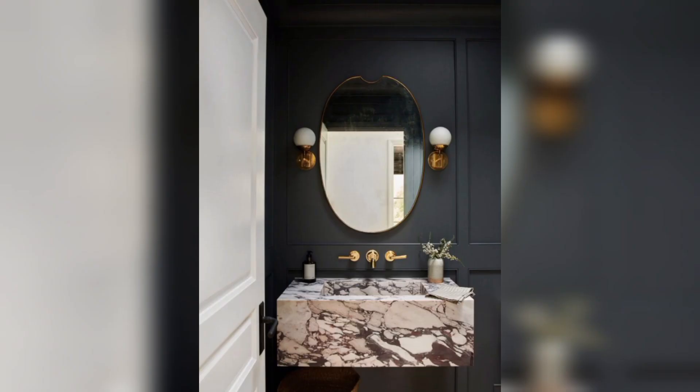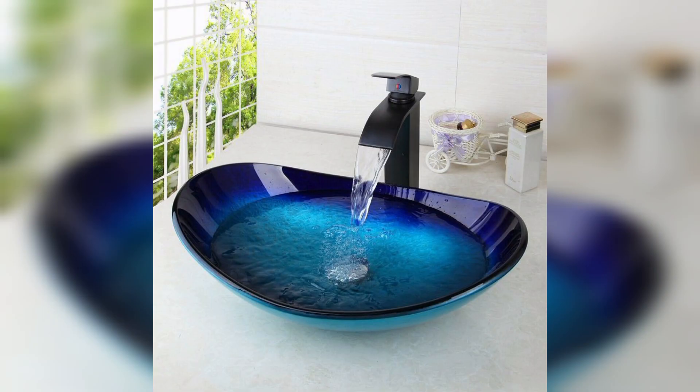Next we have the marble sink. The marble sink adds a touch of luxury and a high-end feel to your bathroom, and it comes with a variety of styles and designs.